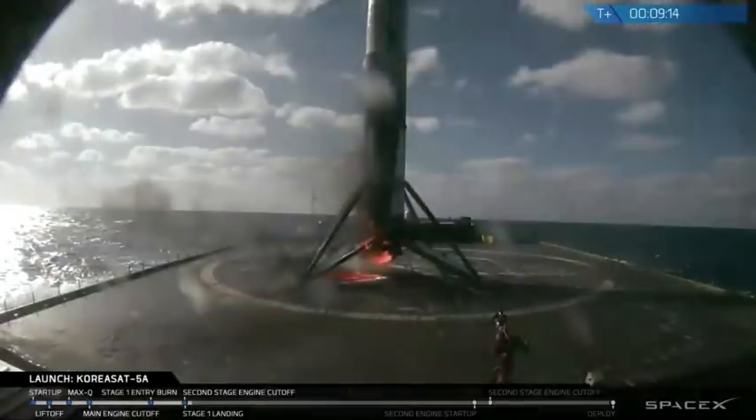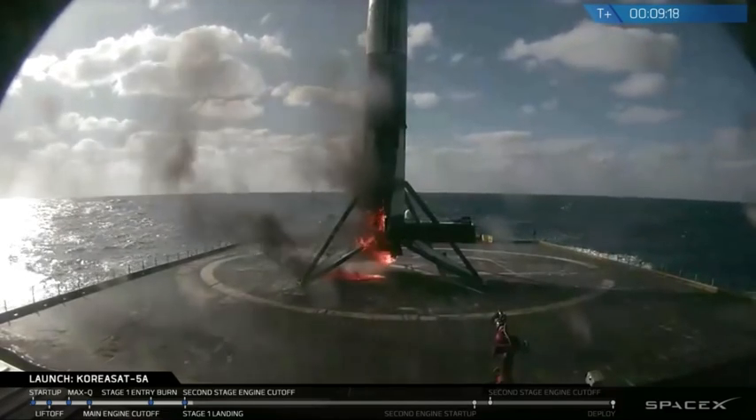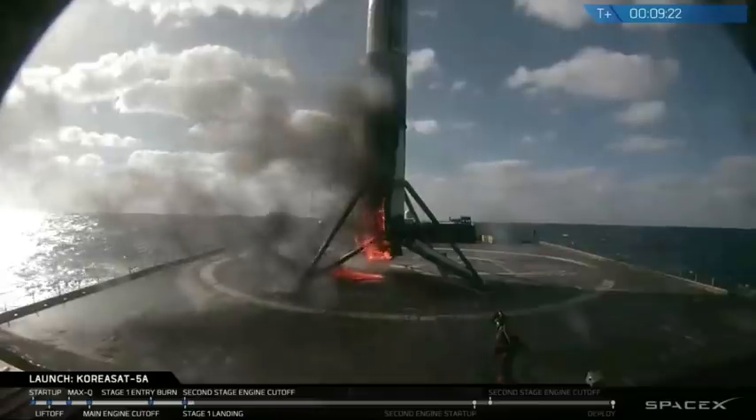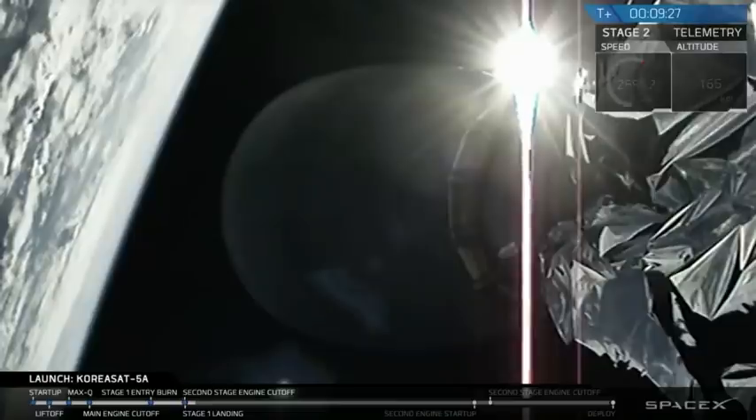Stage 1 has landed. We don't have any images or footage to share with you — oh, there's an image right now. A little toasty, but Stage 1 is certainly still intact on the drone ship.